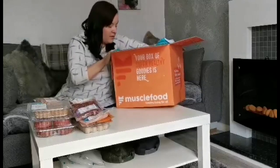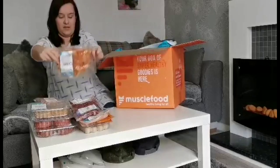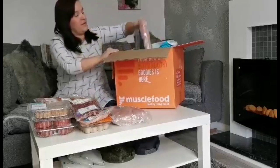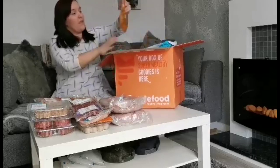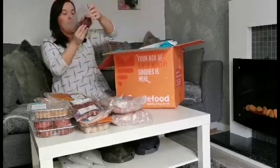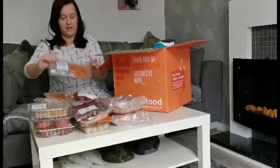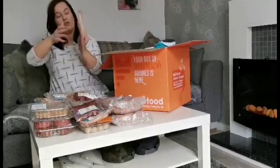We've also got some grass fed beef sirloin — there's two in there. We've got some chicken breast — I think it's five pieces — and some more peri peri chicken. Then we've got some fillet beef steaks, and some more peri peri marinated chicken. And then finally we've got some hardwood charcoal steaks.